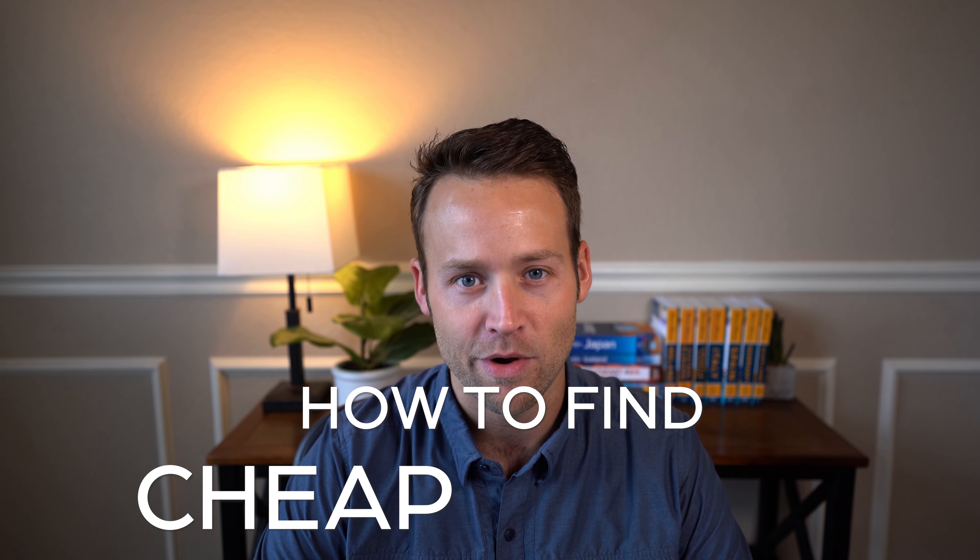One of the biggest challenges many travelers face is finding affordable airfare. In this video, I'll be breaking down how to find cheap flights and share with you some tips I've learned through the years that have saved me thousands on airfare. Make sure you stick around to the end where I'll break down three flight booking mistakes that are costing you money.